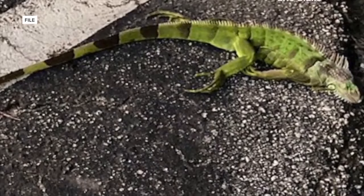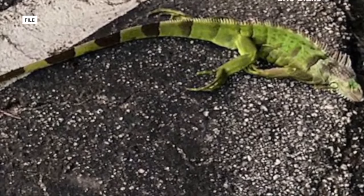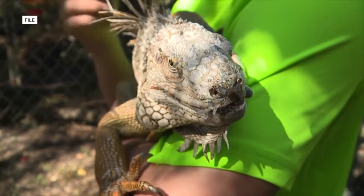FWC defines a humane manner as an immediate loss of consciousness and destruction of the brain. Reporting from Cape Coral, meteorologist Andrew Shipley, Fox 4.